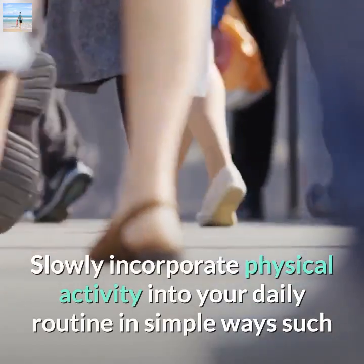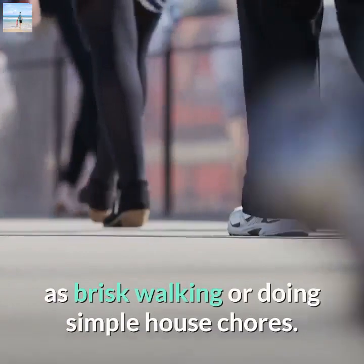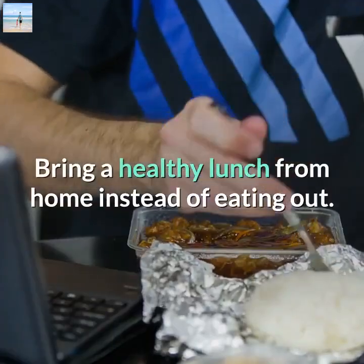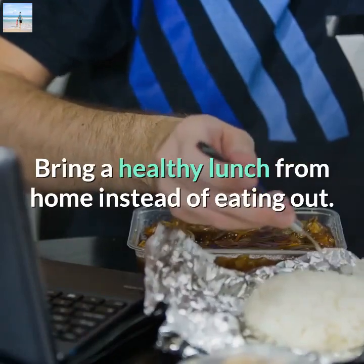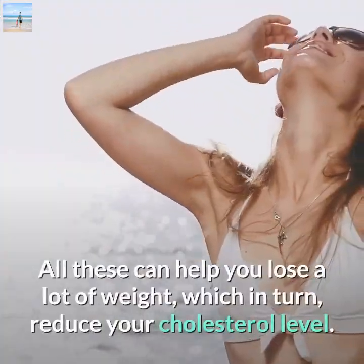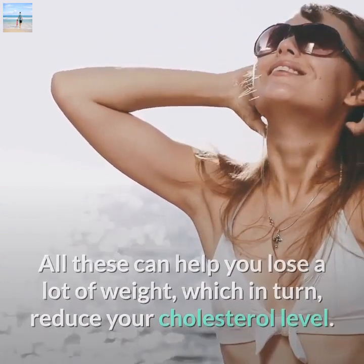Slowly incorporate physical activity into your daily routine in simple ways, such as brisk walking or doing simple house chores. Bring a healthy lunch from home instead of eating out. It all adds up — these habits can help you lose weight, which in turn reduces your cholesterol level.